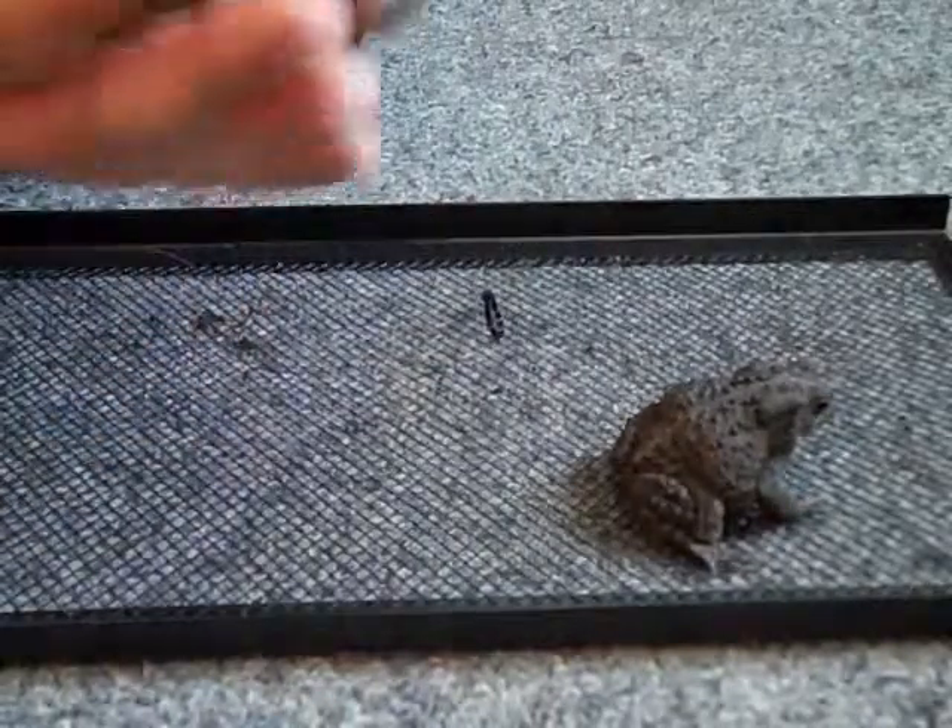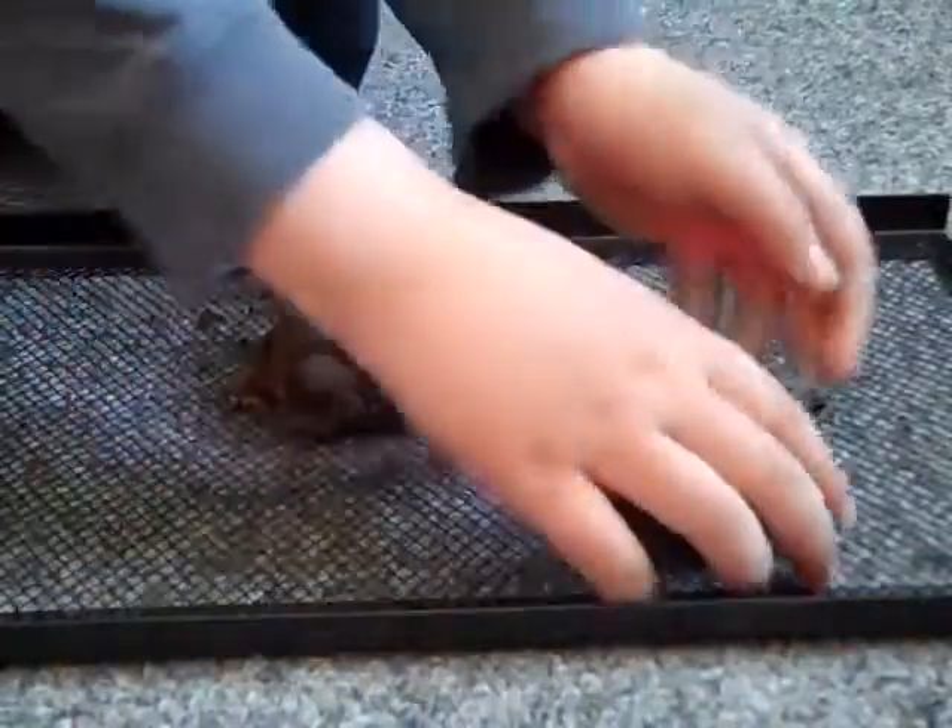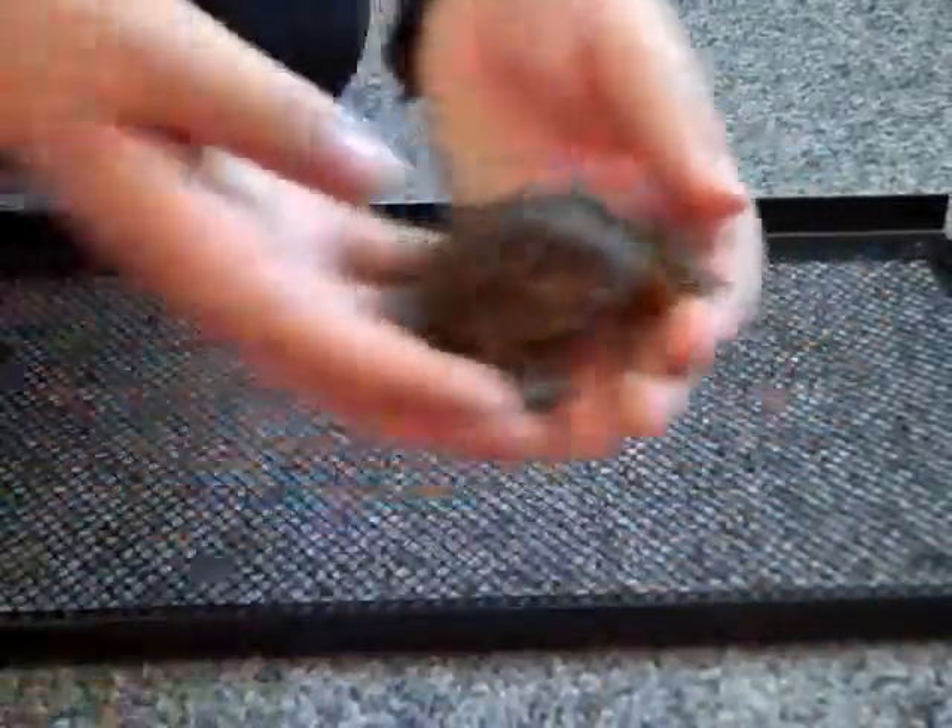They can be found anywhere, usually. You can find them anywhere. And this is the male. His name is Lump — he's more lumpy.